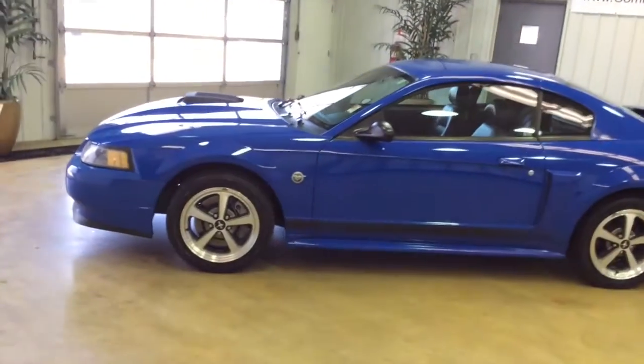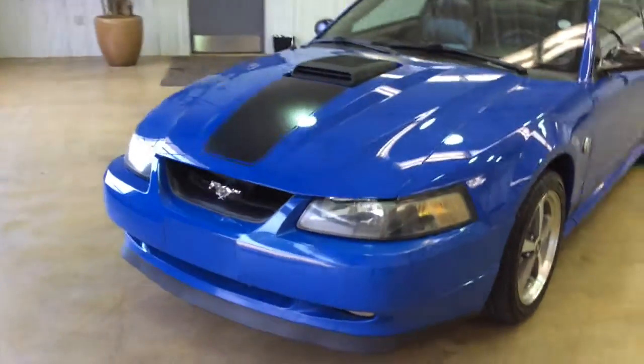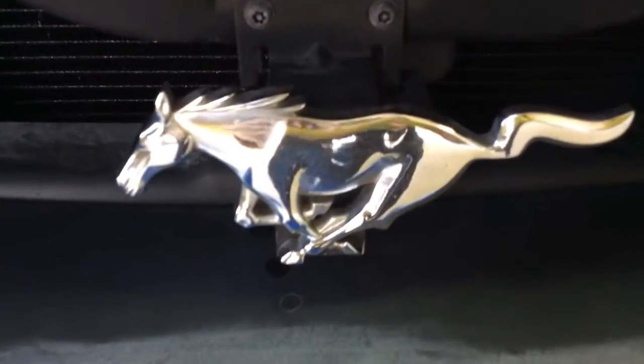This does conclude our quick walk around of this 2004 Ford Mustang Mach 1. If you have any questions or would like to see this vehicle, please contact our showroom. We have our friendly sales staff who will be more than happy to answer any questions you may have. And as always, thanks for watching.